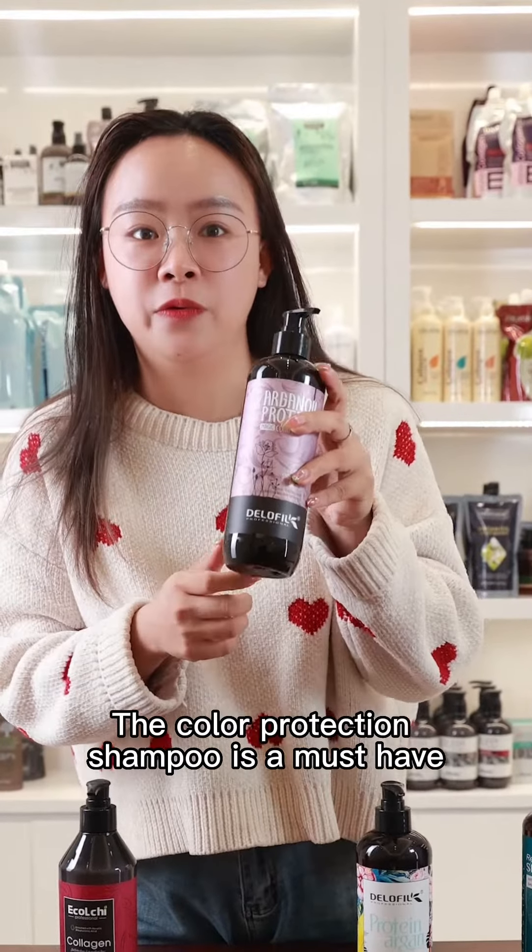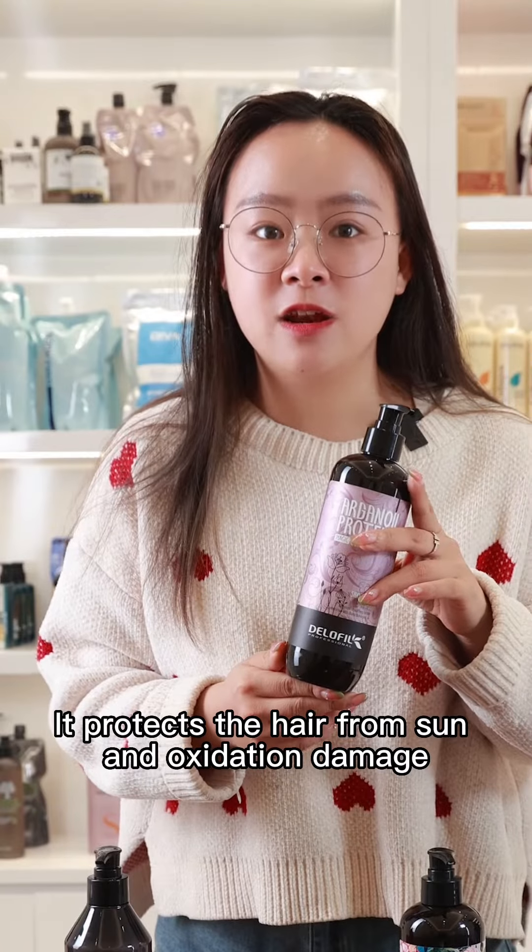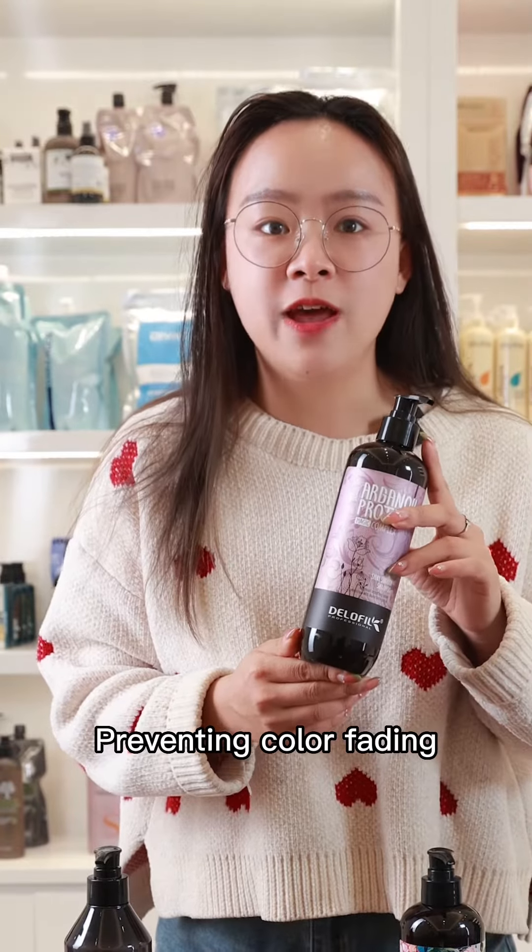If your customer has colored hair, the Color Protection Shampoo is a must-have. It protects the hair from sun and oxidation damage, preventing color fading.